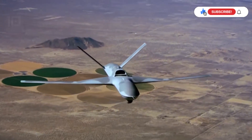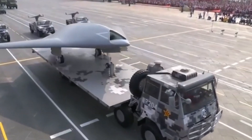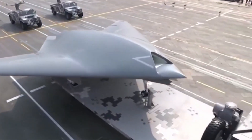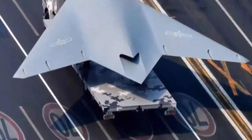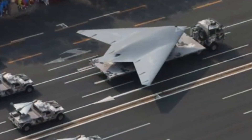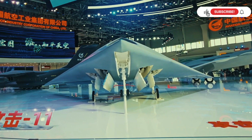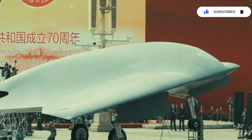On one side we have the Hongdu GJ-11, a deadly and stealthy unmanned combat aerial vehicle developed by China, with a price tag of around $30 million. Capable of reaching a cruise speed of 1,000 kilometers per hour, a range of 4,000 kilometers, and it can fly at an altitude of 12,500 meters. It is equipped with a variety of weapons for reconnaissance and strike missions, and it has a sleek and slender shape.